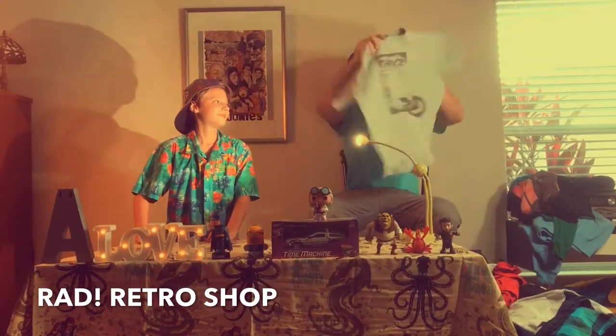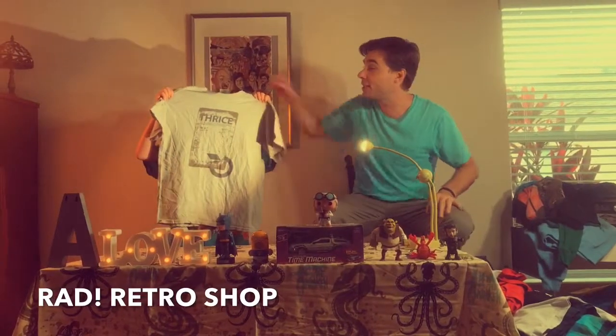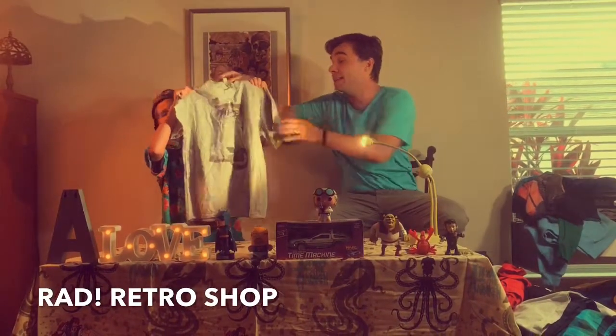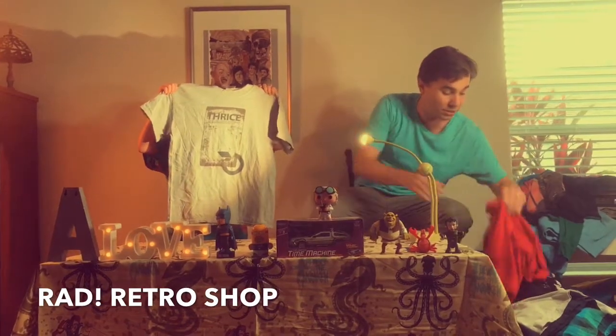Next one — we got a Thrice shirt. If any of you know the band Thrice, we got a Thrice t-shirt. This is a size medium, been well worn, bought at a concert back in the early 2000s.